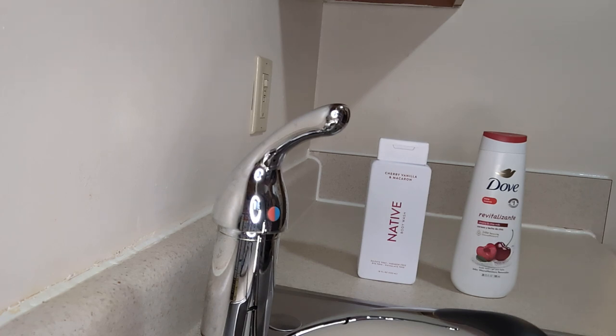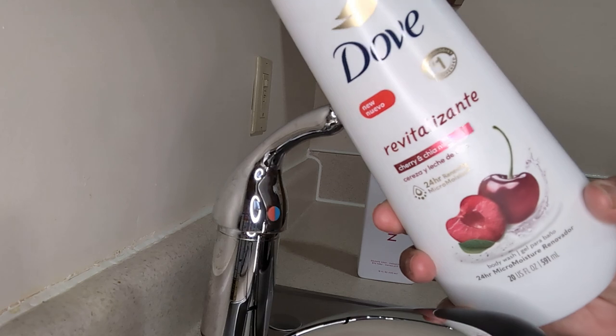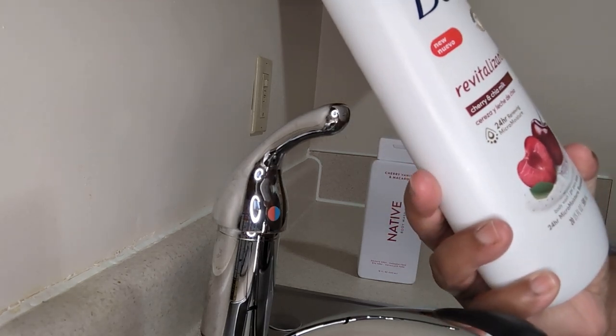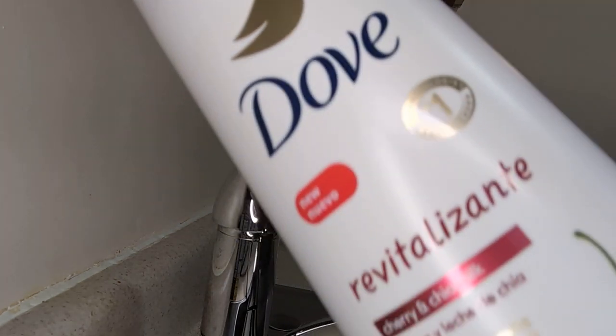But before I get started, I hope you all are doing well today. Sit back, relax, and hit that like button for me, I really appreciate it. So we're going to get started. First, this is Dove cherry and chai milk — this is the first one we're going to try out. And then we're going to try out the Native cherry, vanilla, and Moroccan.